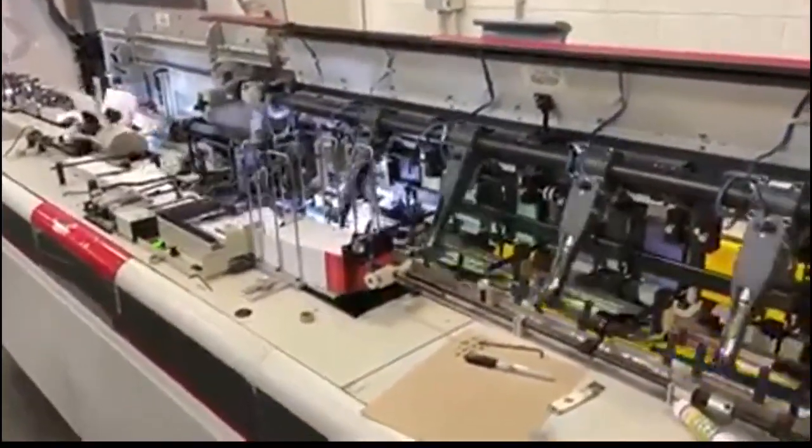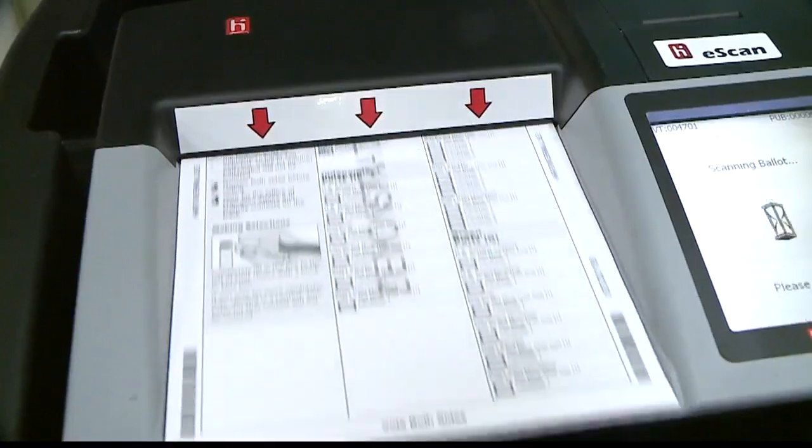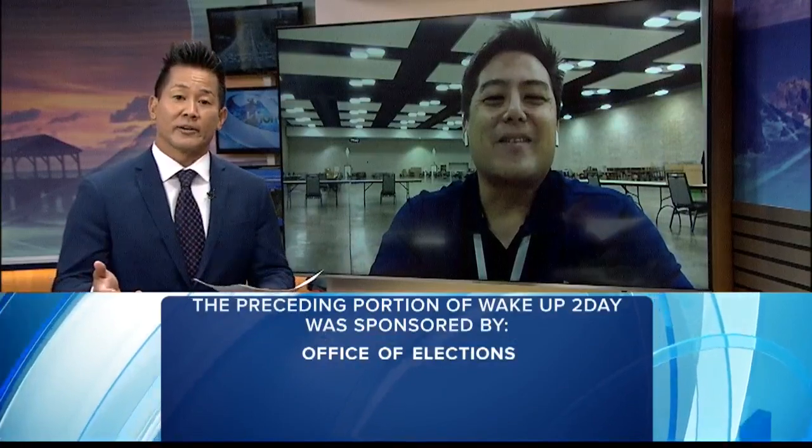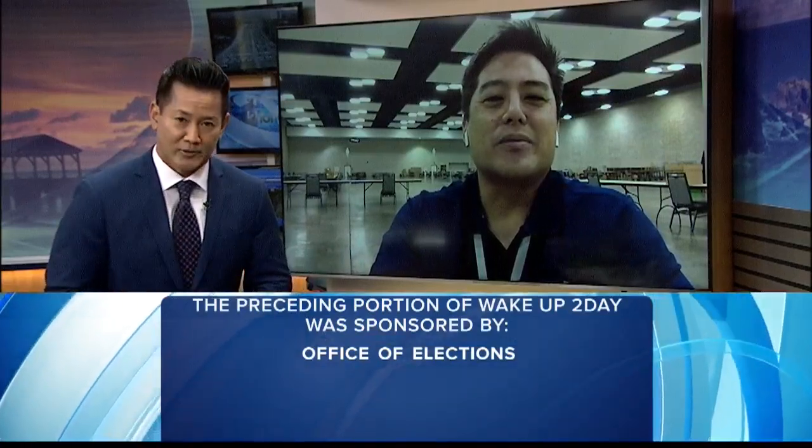Is this part of the year where you get excited or stressed out? How are you feeling now? I think I feel a little bit of both. Scott Nago, Chief Election Officer, thanks for joining us. And of course, we will have all that information on our website at KH12.com.